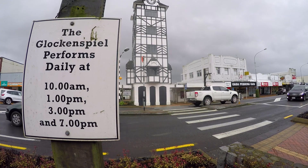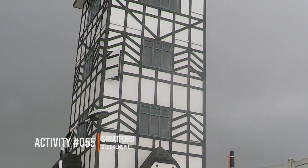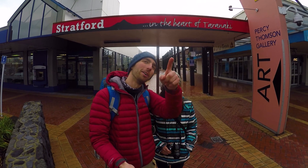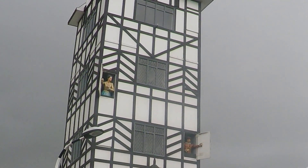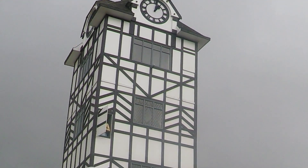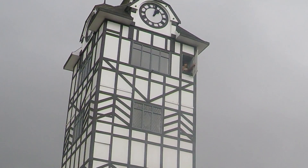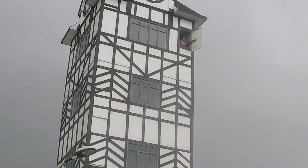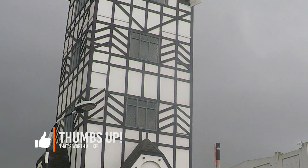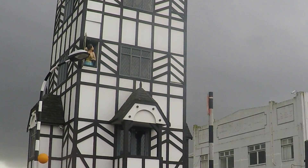We arrived right on time in Stratford to witness the first performance of the Glockenspiel. Glockenspiel — I have no idea how to pronounce that word. The Glockenspiel is basically a very big tower with animated robots in it. It's a tower of robots telling you the most epic William Shakespeare story, Romeo and Juliet — if Romeo was a machine, Juliet was a machine, and they had a love story to tell in less than three minutes.